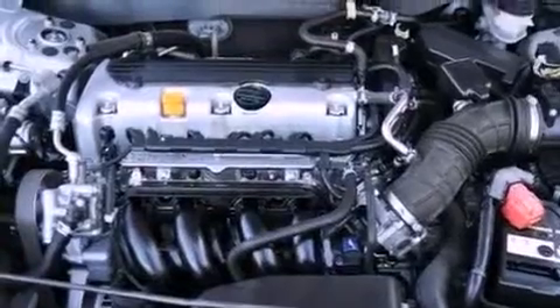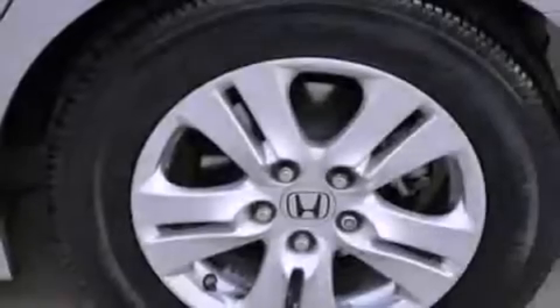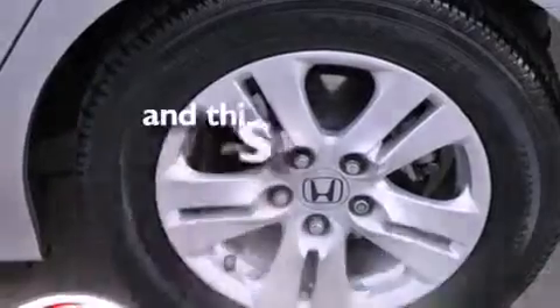Also included are a security system, an anti-lock braking system, a rear window defroster, and this vehicle has less than 49,000 miles.